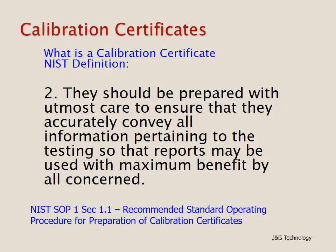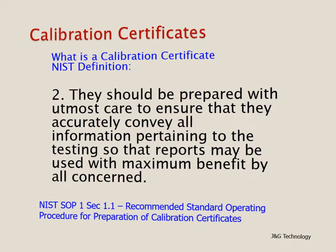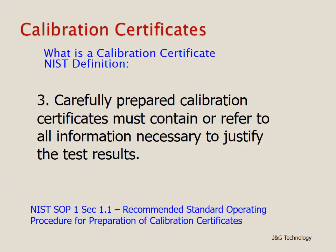Looking at the characteristics when preparing a calibration certificate: first, they should be prepared with the utmost care to ensure that they accurately convey all information pertaining to the testing, so that reports may be used with maximum benefit by all concerned. Carefully prepared calibration certificates must contain or refer to all information necessary to justify the test results, and may have references out to different documents.